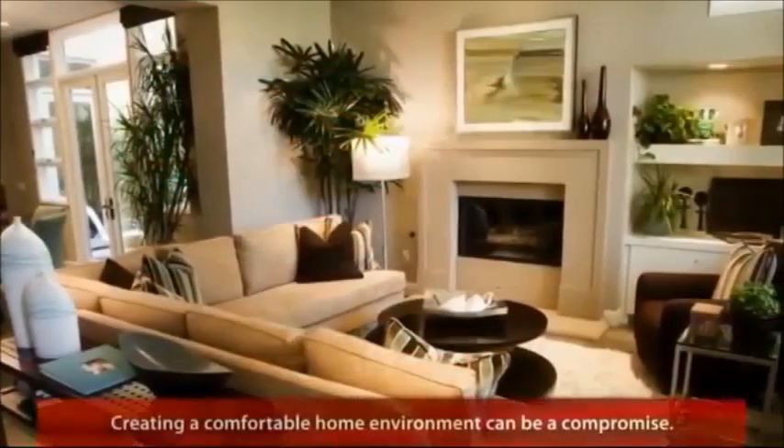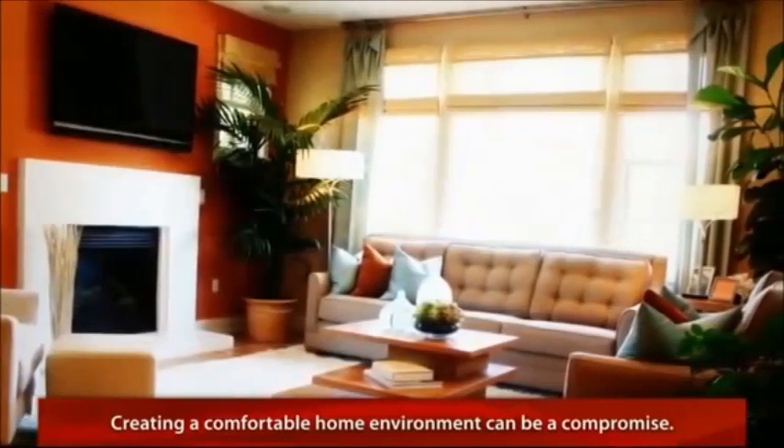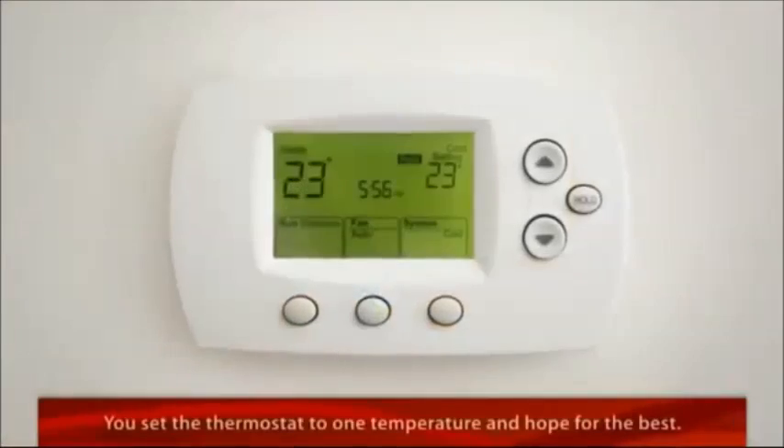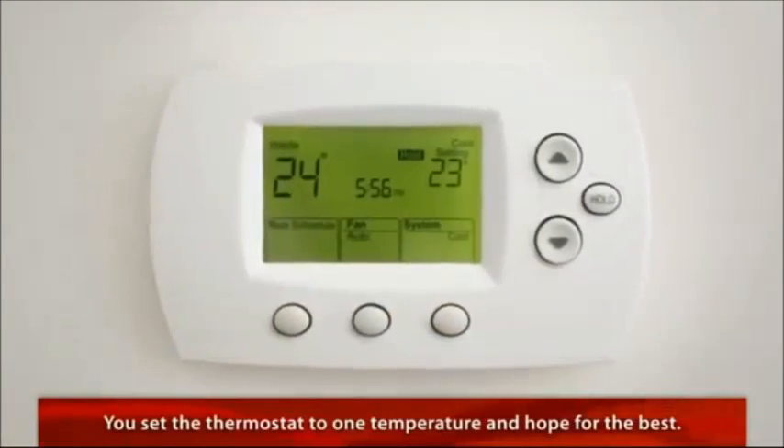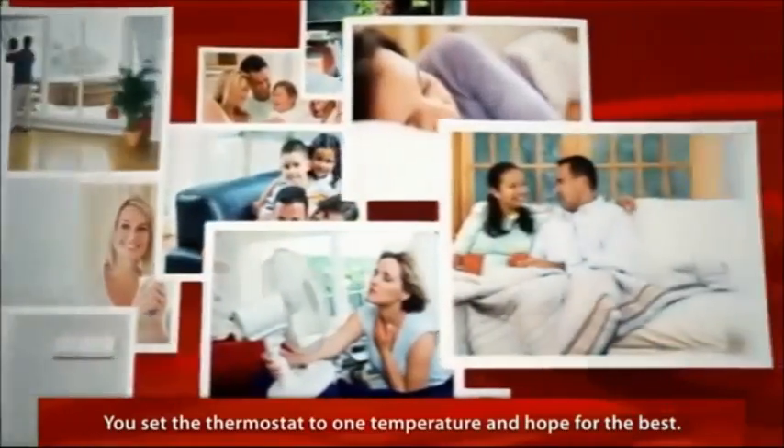Creating a comfortable home environment is at best a compromise. You set the thermostat to one temperature and hope for the best. For some it's too hot, for others it's too cold, and for the lucky few it's just right.